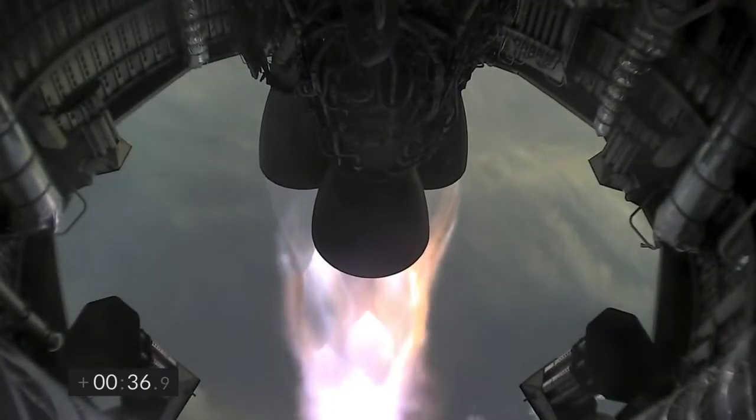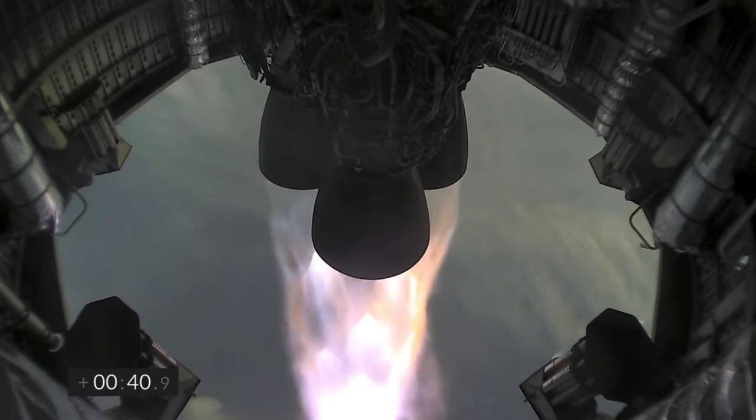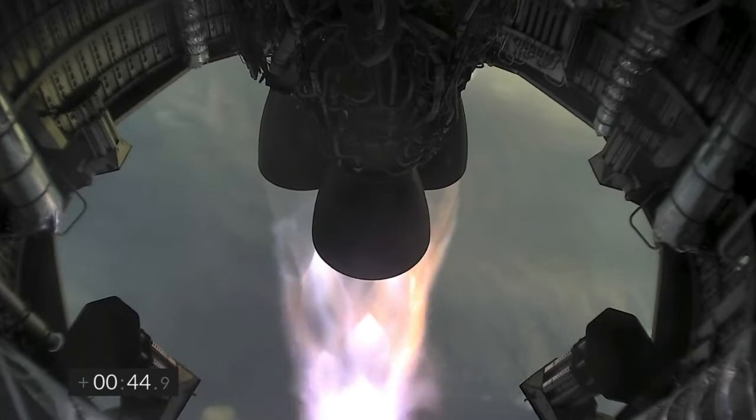T plus 33 seconds. Starship test vehicle number 11 ascending over Starbase in South Texas. One kilometer altitude. We've heard the callout — we're over one kilometer up. Views from the external camera on Starship number 11 looking back towards the Starbase facility in the fog in South Texas.